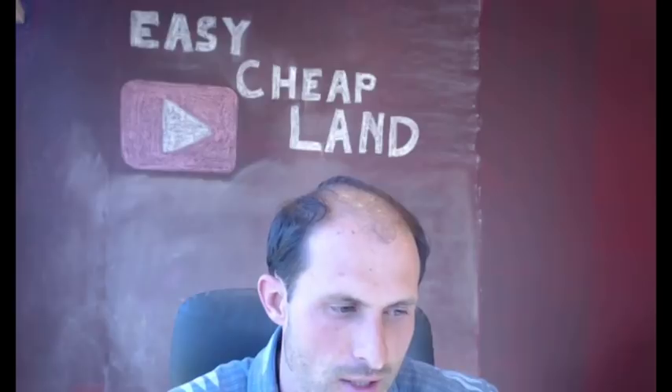Welcome back to ruralvacantland.com. This is Luke Smith and I'm on a quest to make a video about every property that I've got on the website. I'm going to try to present them all, answer questions, and try to get these properties into the right hands.